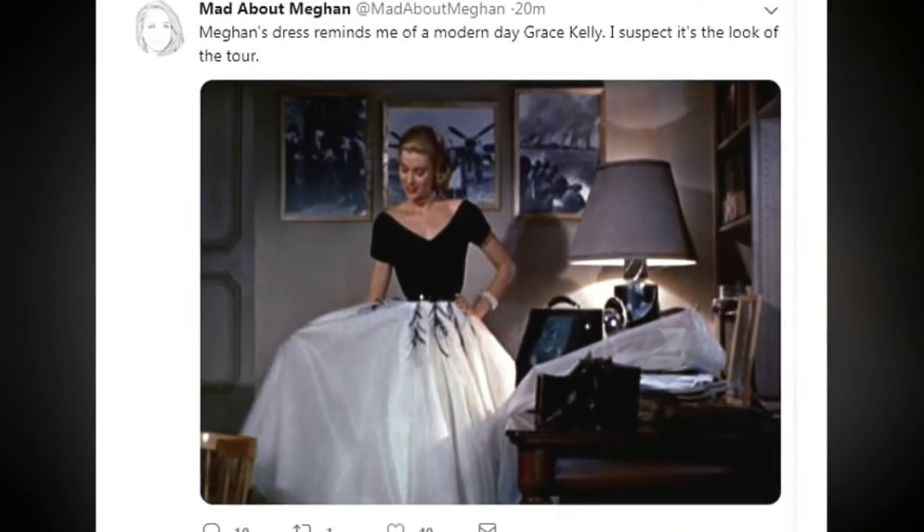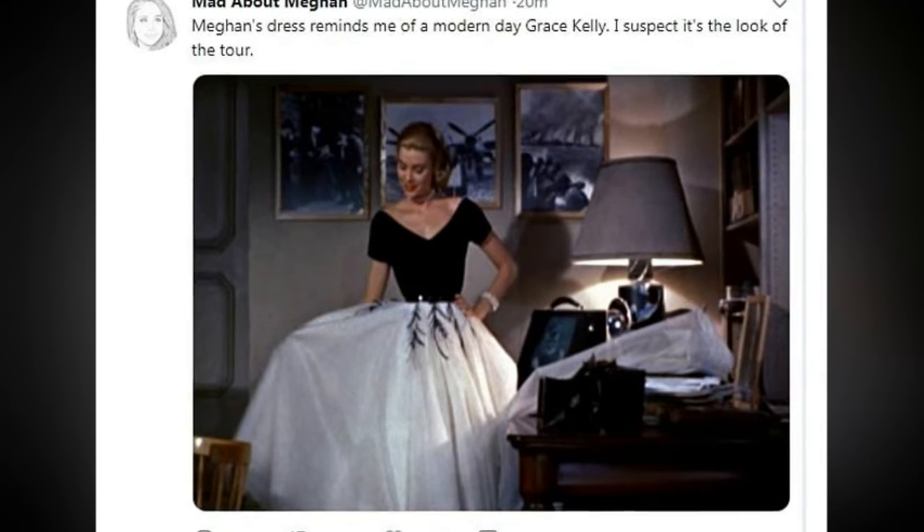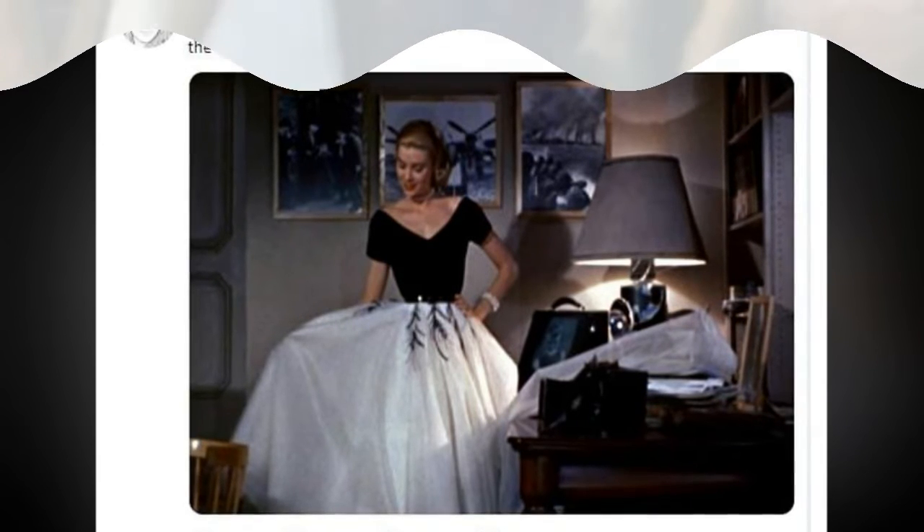It's likely the dress would have been customized to accommodate her growing baby bump, rather than being purchased off the rail. Royal watchers have compared the duchess's look to the iconic style of Grace Kelly, and said the gown has definitely won the Royal Tour.